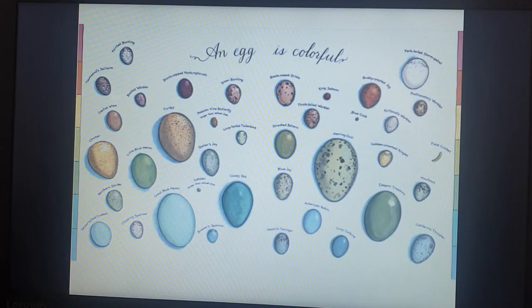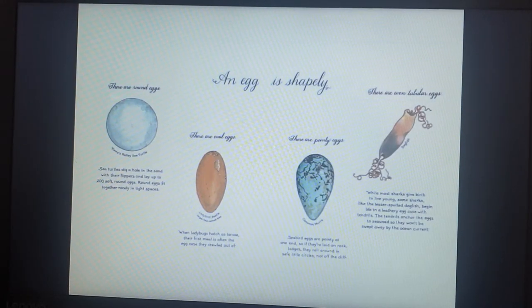An Egg is Colorful. An Egg is Shapely. There are Round Eggs. Sea turtles dig a hole in the sand with their flippers and lay up to 200 soft round eggs. Round eggs fit together nicely in tight spaces.